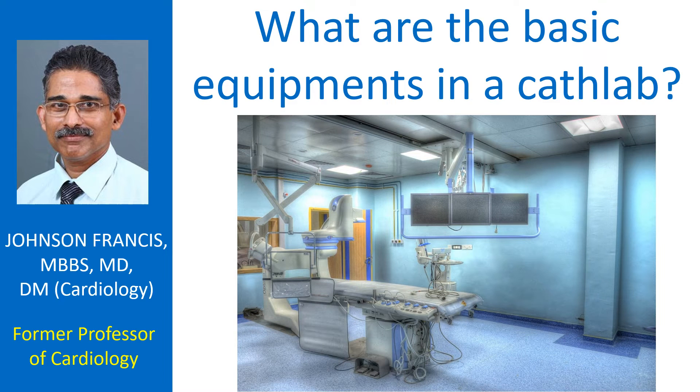Cardiac catheterization laboratory is often called cath lab in short. Cath lab is the place where invasive cardiac procedures like right and left heart catheterization, angiography, angioplasty, implantation of cardiac implantable electronic devices, electrophysiology study and ablation procedures are done. When the number of procedures is more, there could be subdivision into interventional cardiology and electrophysiology labs as each require different additional equipment as complexity of procedures increases. This discussion is on a basic cath lab which is seen in most invasive setups.